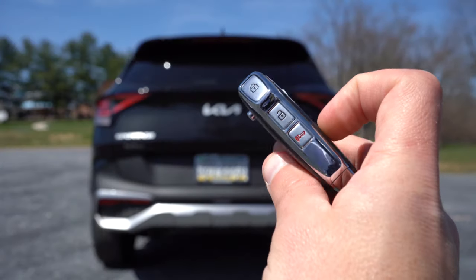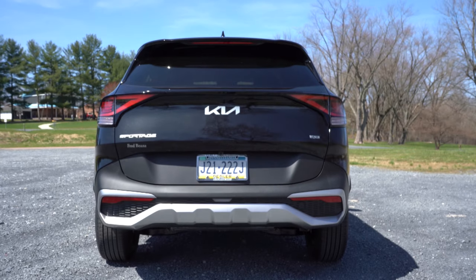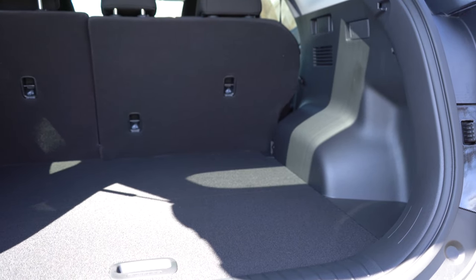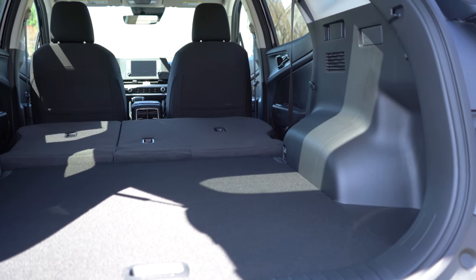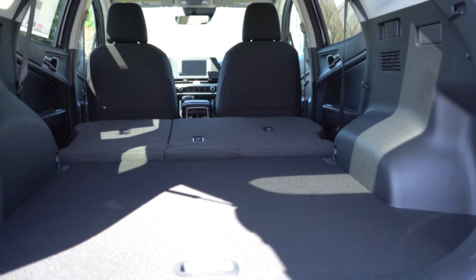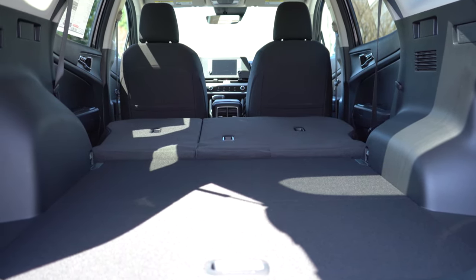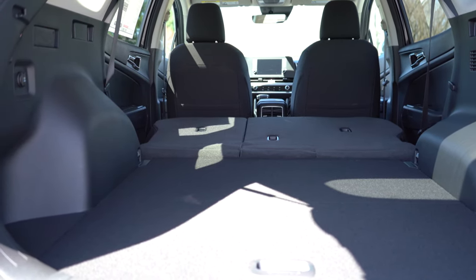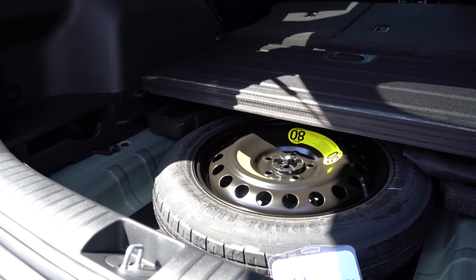Around back, the power tailgate comes with the X Line trim and up. Cargo capacity is 39.6 cubic feet behind the second row, and folding that second row down bumps it up to 74.1 cubic feet — substantially more than the previous generation. There's cargo lighting, a 12-volt power outlet, a rear cargo cover, grocery bag hooks, and a spare tire under the cargo floor.